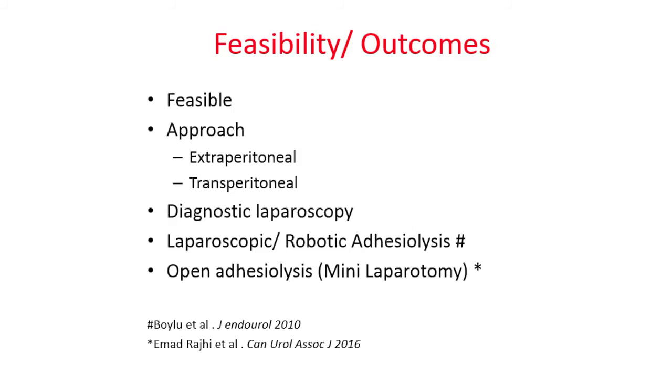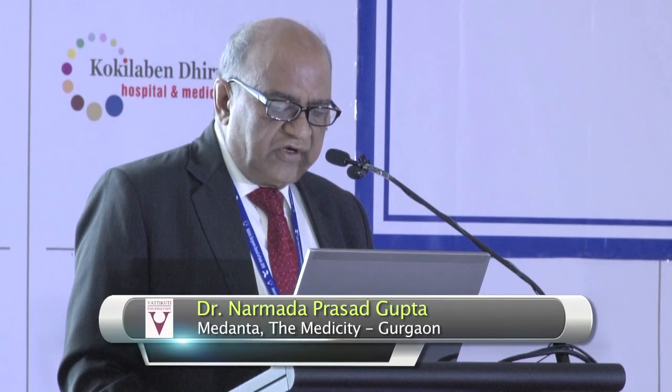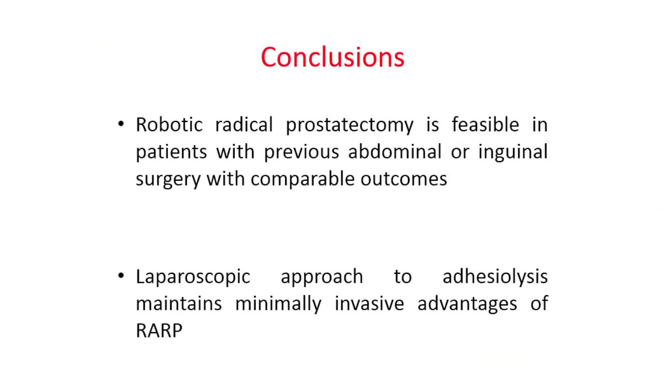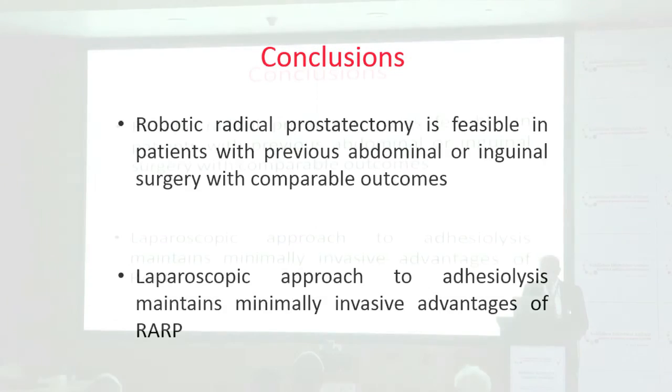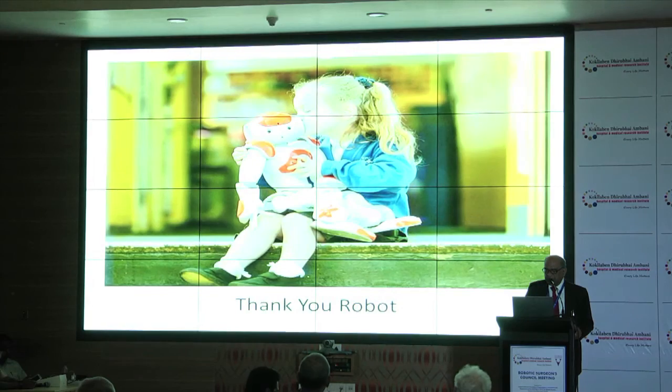Robotic radical prostatectomy with previous abdominal surgery is feasible. The approach can be extraperitoneal or transperitoneal; based on our experience, we have done all our cases transperitoneally. Diagnostic laparoscopy is recommended; if not possible, one should do a mini laparotomy, deal with adhesions, and then proceed laparoscopically or robotically. To conclude, robotic radical prostatectomy is feasible in patients with previous abdominal or pelvic surgery with comparable outcomes, and the laparoscopic approach to adhesiolysis maintains the minimally invasive advantages of robotic radical prostatectomy.